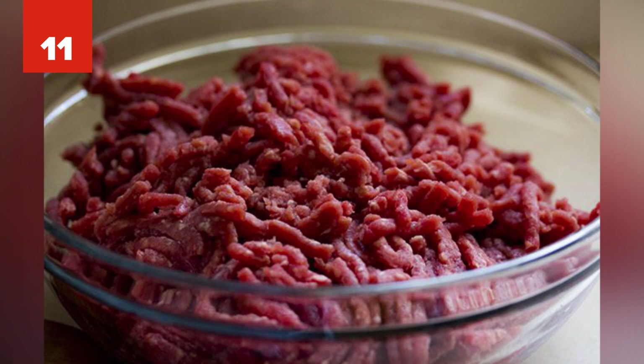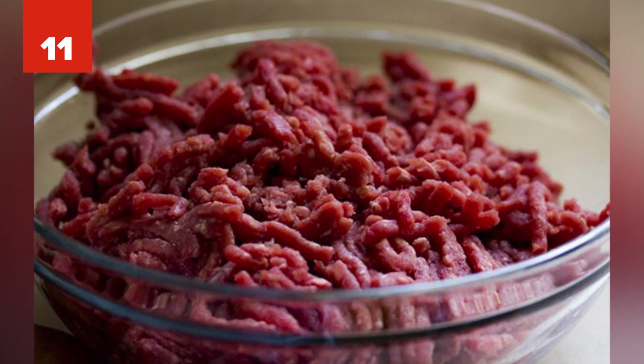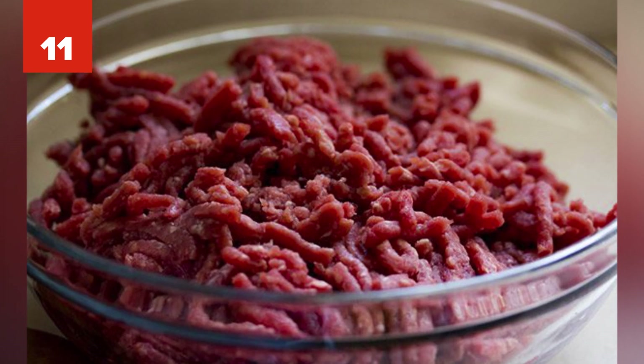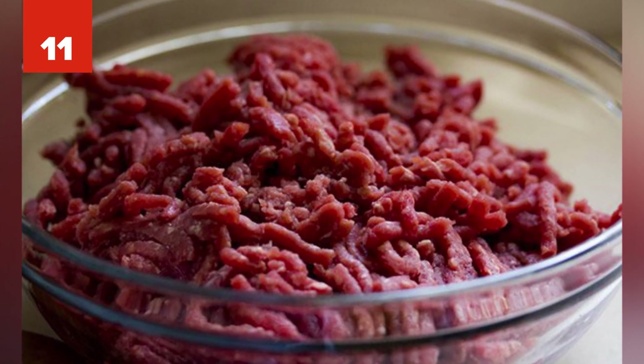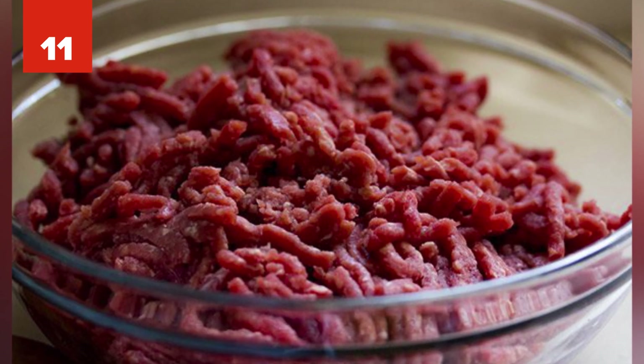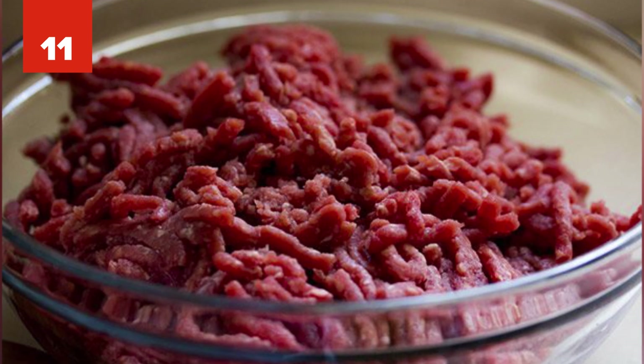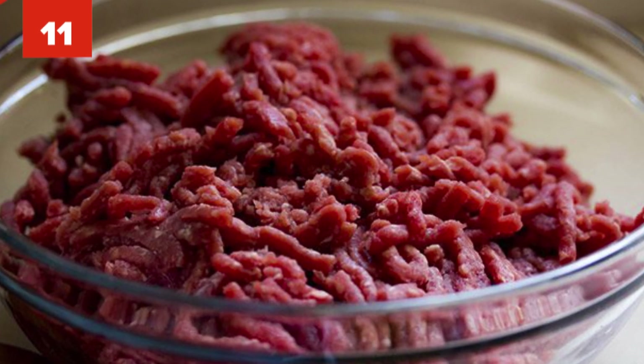Number 11: Researchers have been trying to develop edible lab-grown meat since 2008 and finally achieved the goal in 2013. Taking stem cells from a cow's shoulder, they used 20,000 cells and grew them into a single patty. The meat was served to futurist Honey Rutzler and Josh Schoenwald, author of The Taste of Tomorrow.